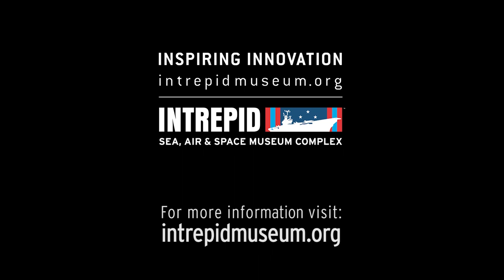For more behind-the-scenes videos, visit intrepidmuseum.org. To learn more about the museum's Vietnam-era aircraft, be sure to check out On the Line: Intrepid in the Vietnam War, a new exhibit opening October 16, 2015.